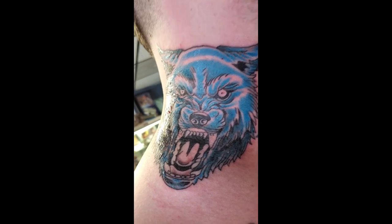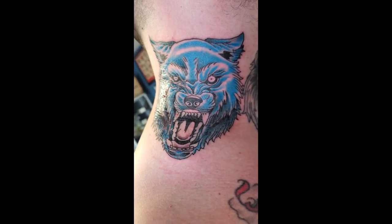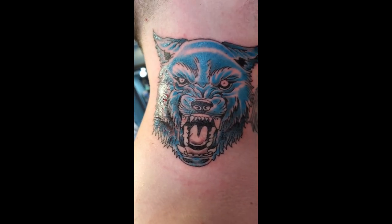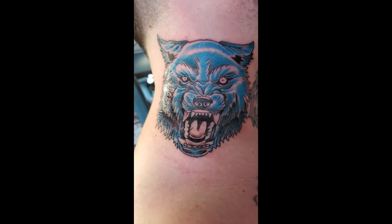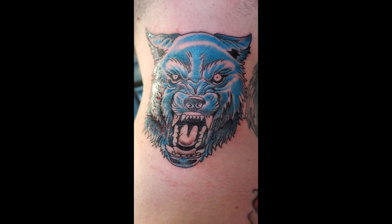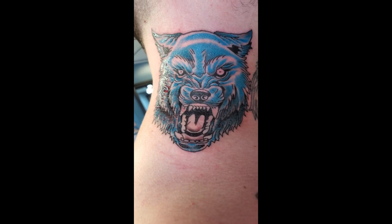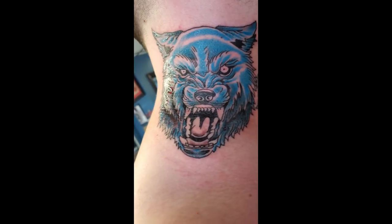Alright guys, as you can see I got part of the color done. We still got to do red and yellow — the eyes, the teeth, the mouth. But yeah, this blue — when I first looked at it I thought it was a little lighter than what it was, but I was completely wrong. This is a really mean looking blue and I really like it. It's looking nice and crisp and I cannot wait for the rest of the color to be punched in.